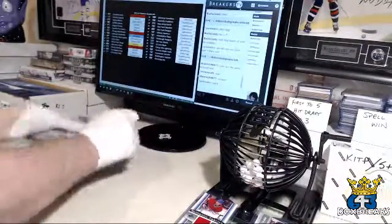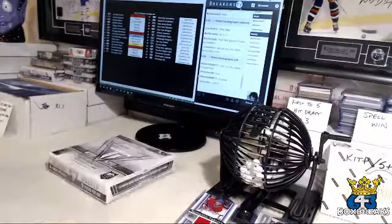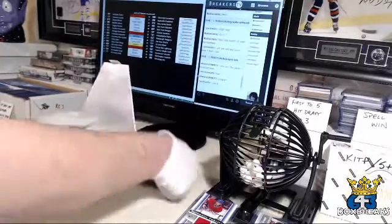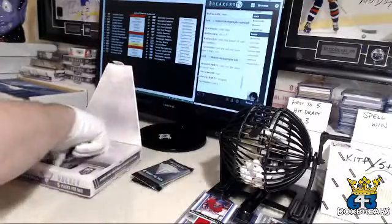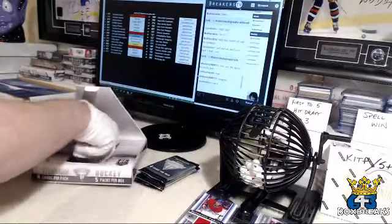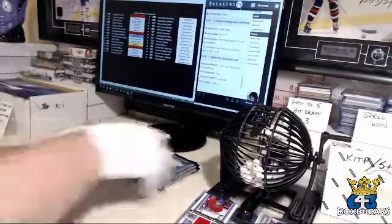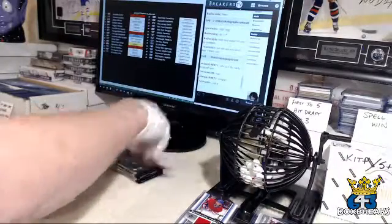Good luck everybody. Looking for Bruins for the bounty team. Rookie cards — I'm sure we'll have some. Because there's only five packs, I will do all rookies — we'll get a rookie pull. 50 bucks. I'll put the fat pack on the bottom. Good luck.